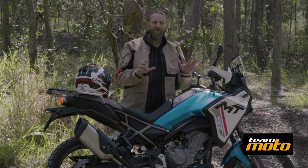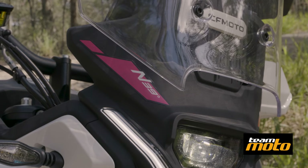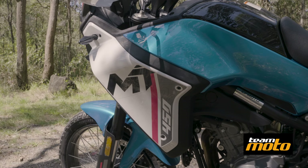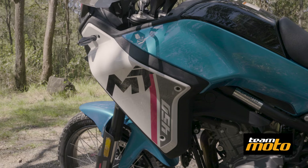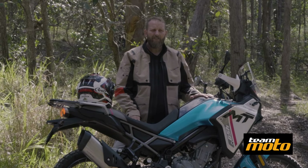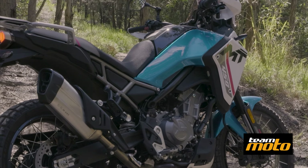As a first attempt at an adventure bike, I reckon CFMoto have absolutely kicked a goal with this. It's really, really hard to fault, and that's especially when you take into account that it's under $10,000 right away. It's the perfect bike for someone like me who has a road bike in the garage already, doesn't have a lot of spare cash, and wants to have a go at a bit of adventure riding.